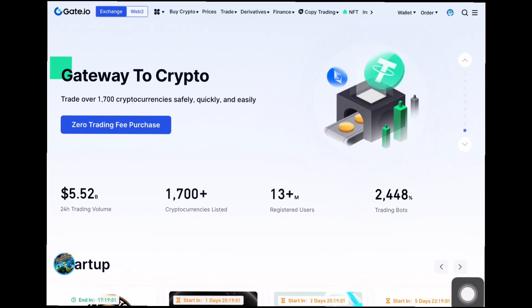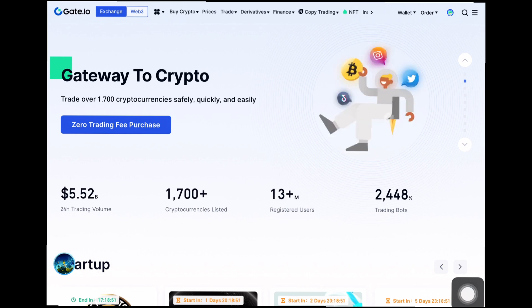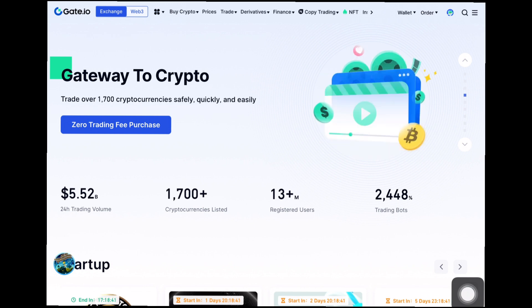Welcome back guys. I'm going to be showing you how you can participate in this thousands-of-dollars-worth airdrop that's currently ongoing on Gate.io. First things first, anytime I make an airdrop video on Gate.io, you need to go and create an account with them to access their startup page. I'll always leave the link to create an account in the description.